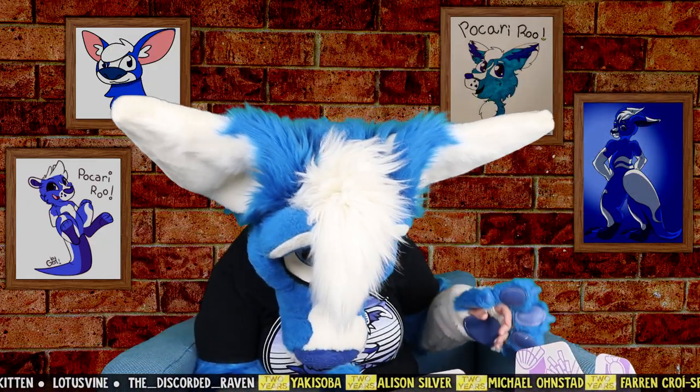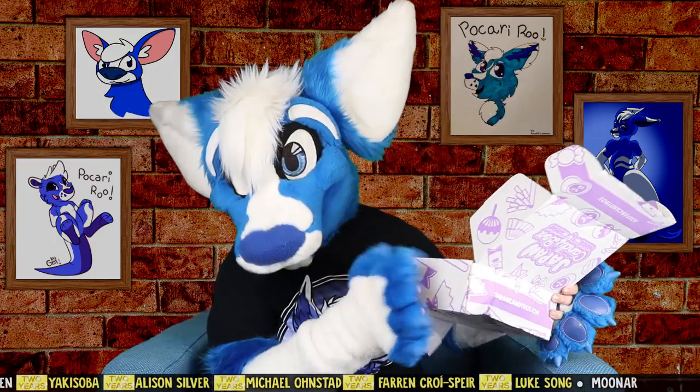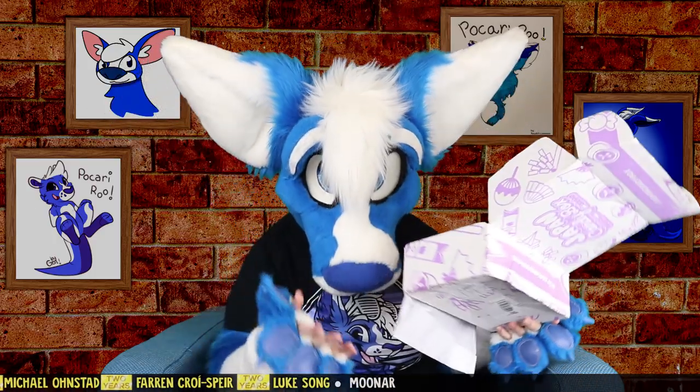There's a lot more in here than I expected. I wasn't quite sure what to think with the tiny box — like some other Japan boxes I've gotten have been much bigger. But they've used this space really well. There's a lot in here.